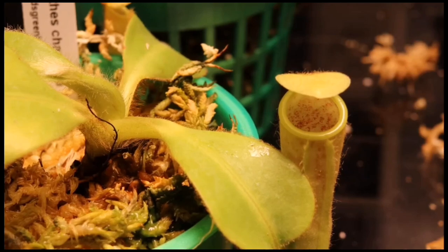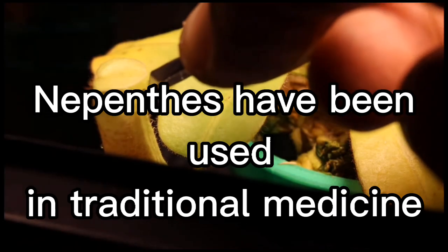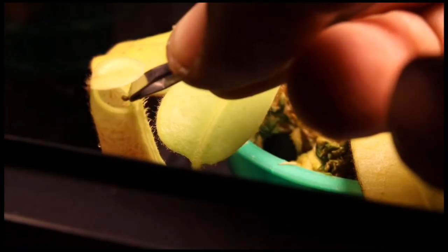Some species of Nepenthes are endangered due to habitat loss and overcollection for the horticultural trade. Nepenthes have been used in traditional medicine in some cultures to treat a variety of ailments, although scientific evidence for their effectiveness is limited.